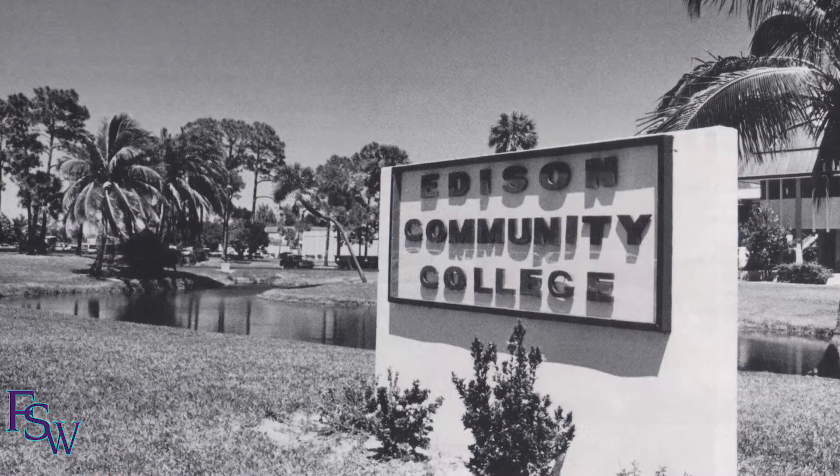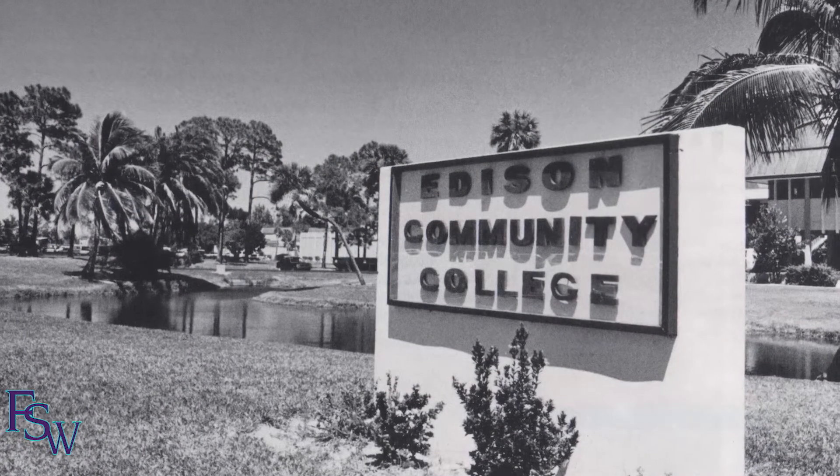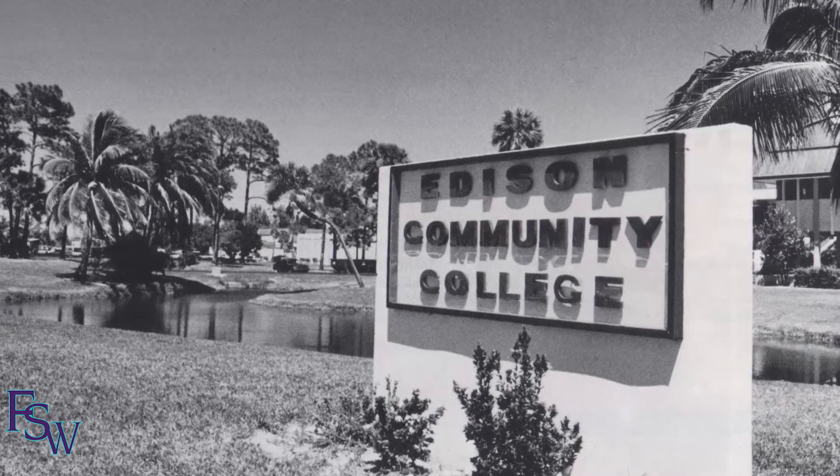I was a student here in the 80s — back then it was Edison Community College, and it was the place to go, the only college here. Even then there was a feeling on campus of community, of family. We were a small town in the 80s. Now, in those same buildings and on that same campus, the students who come here are part of our community. They're our family — our Southwest Florida family.